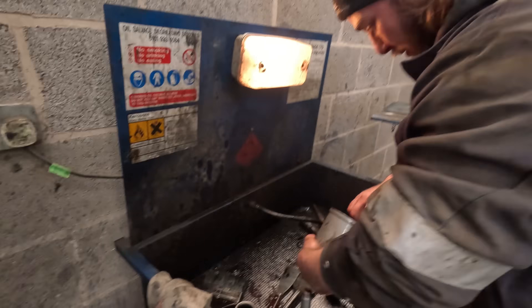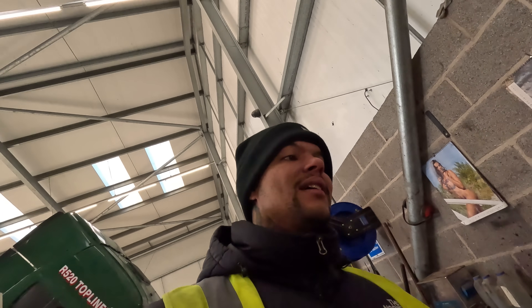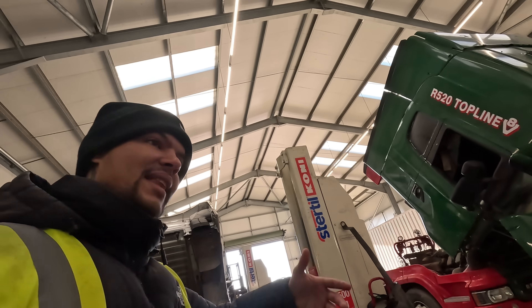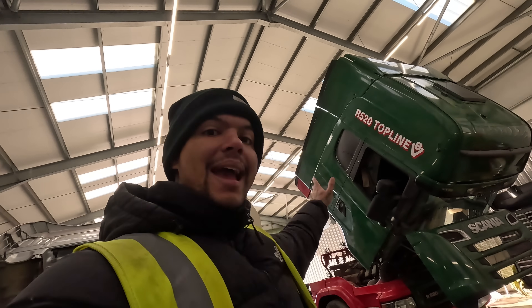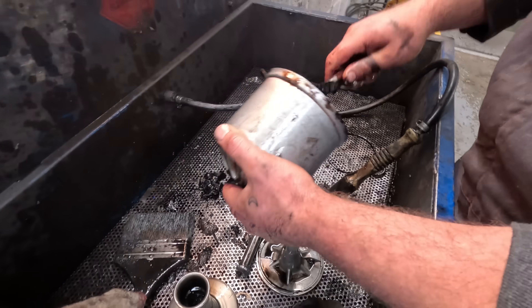The truck was serviced less than 30,000 miles ago. There's always peace of mind knowing that — even though I got a good deal, I want that peace of mind myself, knowing everything has been done no matter how much it costs. Because it can cost you much more when you're on the road and the engine breaks down. That carbon isn't too bad.